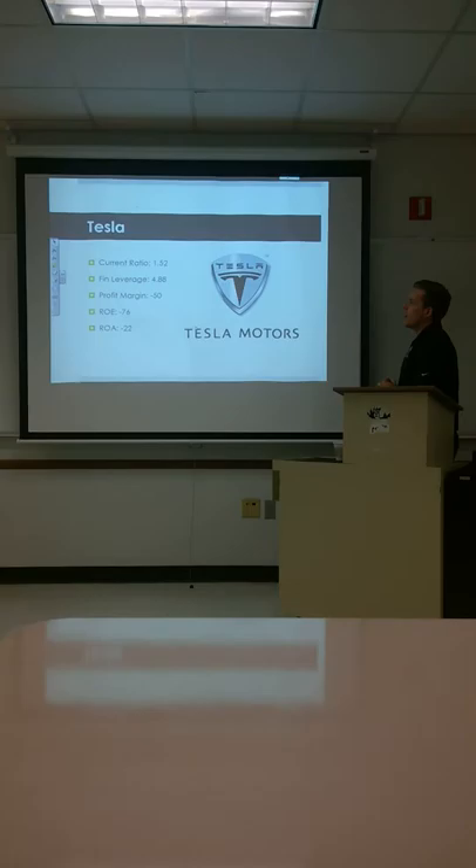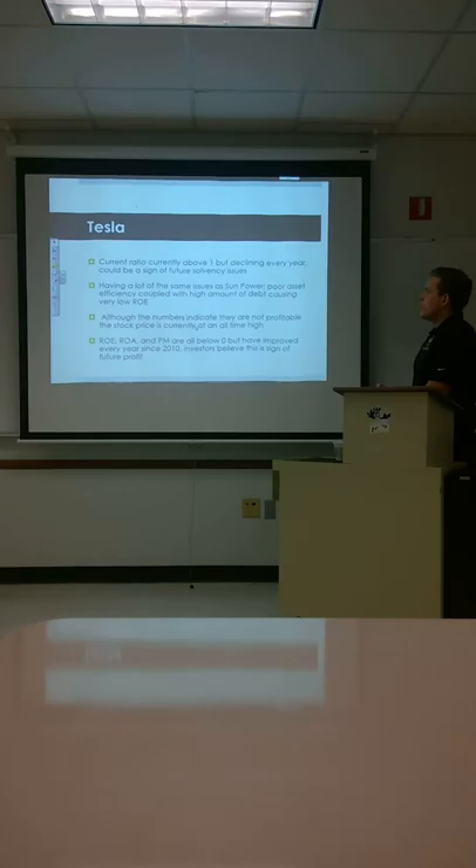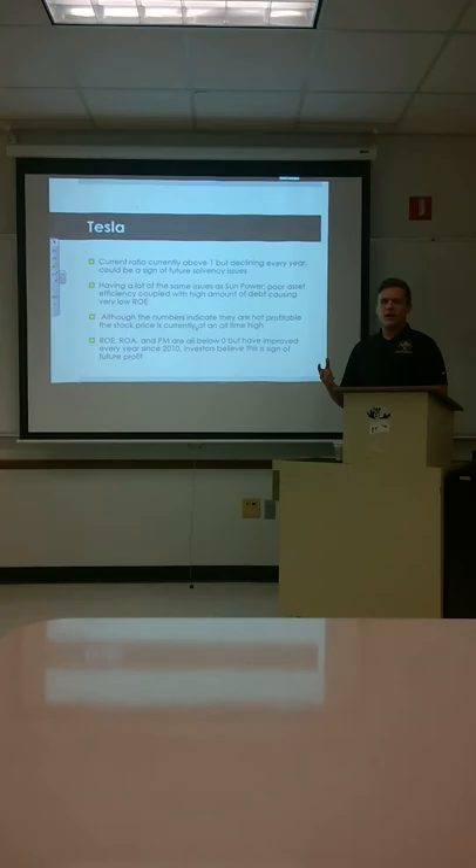The current ratio is 1.52. Financial leverage is 4.88. Profit margins are negative 50, ROE negative 76, and ROA negative 22. The current ratio is above 1, but barely, and it's declining every year. It could be a sign that in the very near future they're not going to be profitable whatsoever according to the numbers.